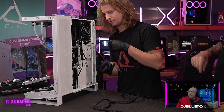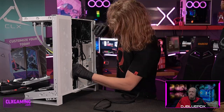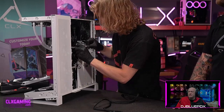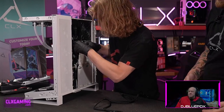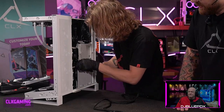A lot of times bigger cases are a little bit easier to build in than smaller cases because you have the room to put things where they need to go, rather than bundling everything as tight as you can and layering it like a lasagna hoping it's not too thick.